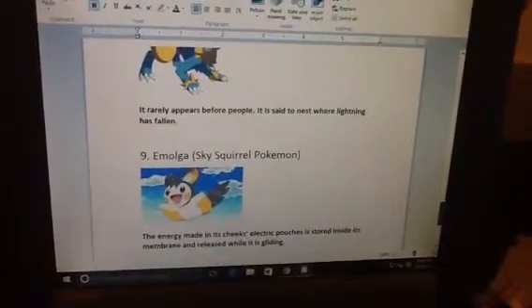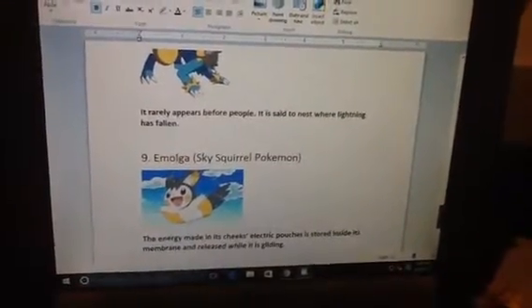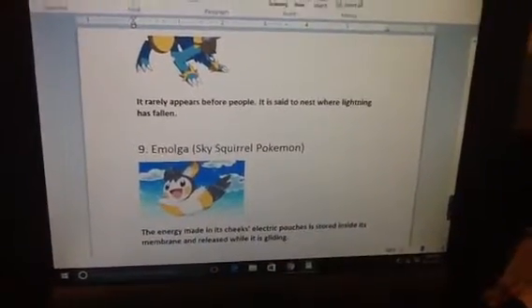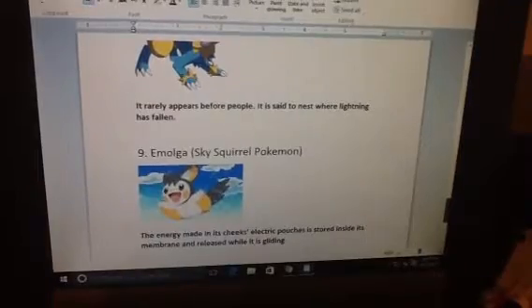Number 9. Emolga, Sky Squirrel Pokemon. The energy made in its cheek electric pouches is stored inside its membrane and released while it is gliding.